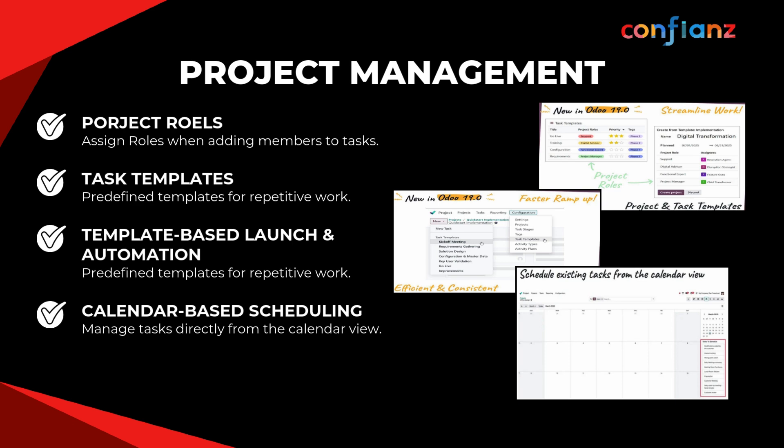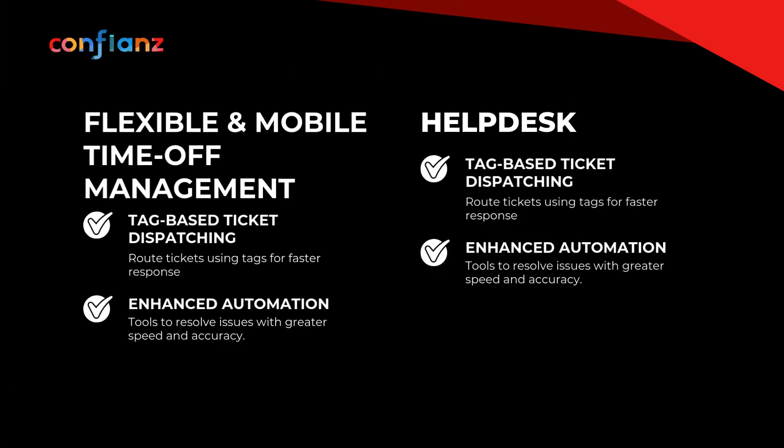Project management in Odoo 19 is seamless — planning is more intuitive and adaptable. Define roles up front, reuse task templates, auto-assign schedules, and plan with calendar integration. The time-off module has been re-engineered for global flexibility. Help Desk jumps ahead with tag-based ticket routing and smarter automations, so teams resolve issues faster and can focus on meaningful customer interaction.